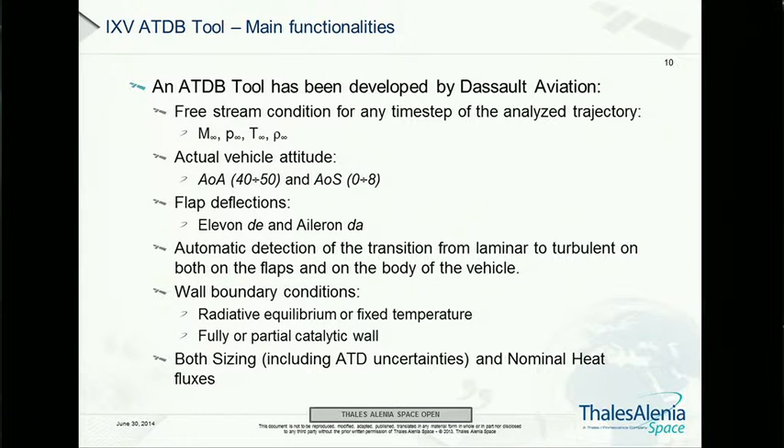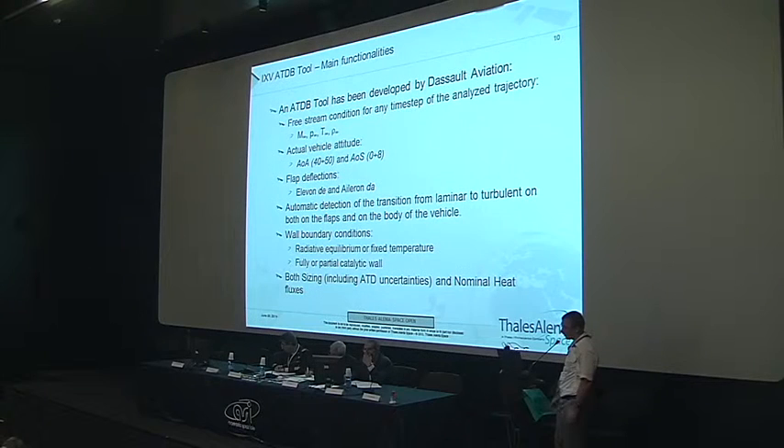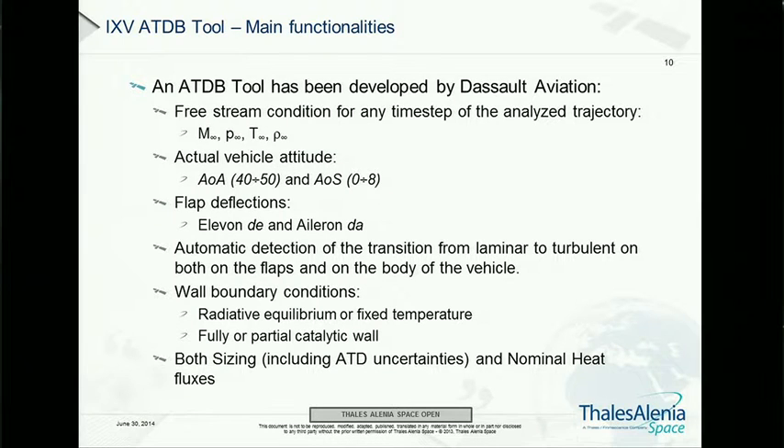This ATD tool is a library based on regression of different CFD and wind tunnel test data. It takes various inputs — flight conditions, attitude, and aerodynamic control surface deflections — and features various aerodynamic phenomena such as laminar-to-turbulent transition, radiative equilibrium, and catalycity on the wall. It also produces both upper and lower sizing heat fluxes, considering that all computations include an uncertainty band depending on flight conditions, attitude, and other parameters. It is a rather complex tool, but it worked.